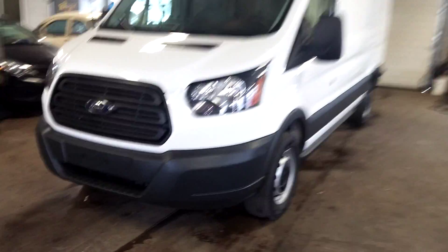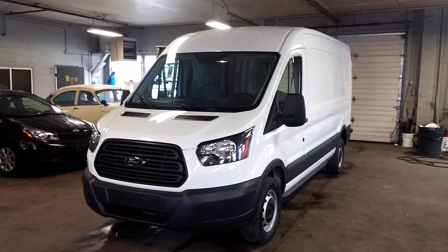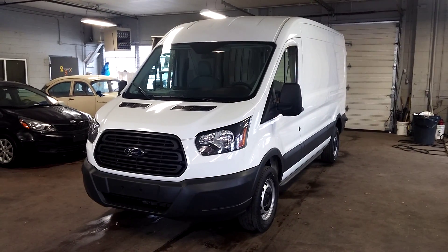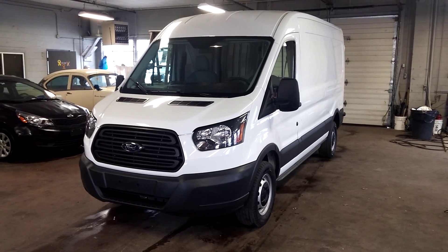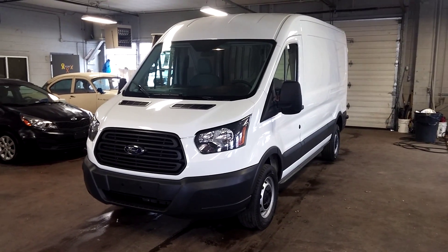That's about it, folks. Ladies and gentlemen, once again — a 2015 Ford Transit T250 with 15,000 miles, mid-roof. Any questions or concerns, don't hesitate to ask. Thank you and happy bidding.